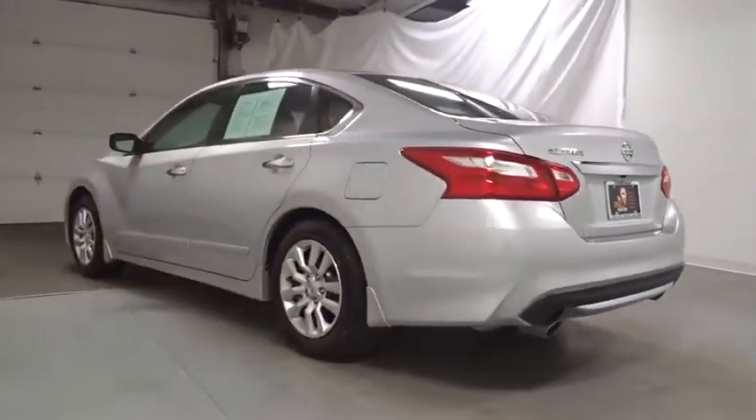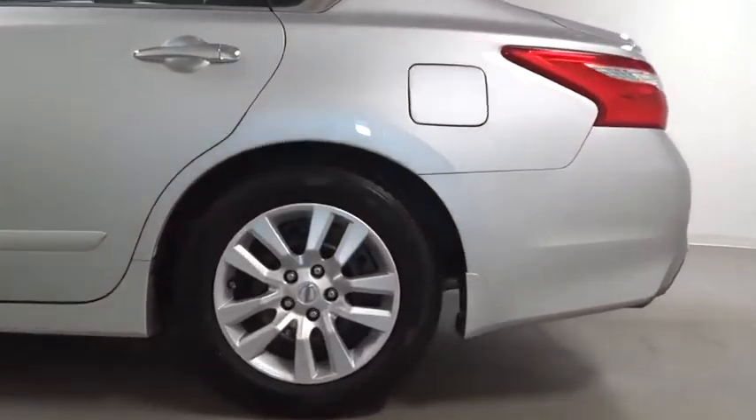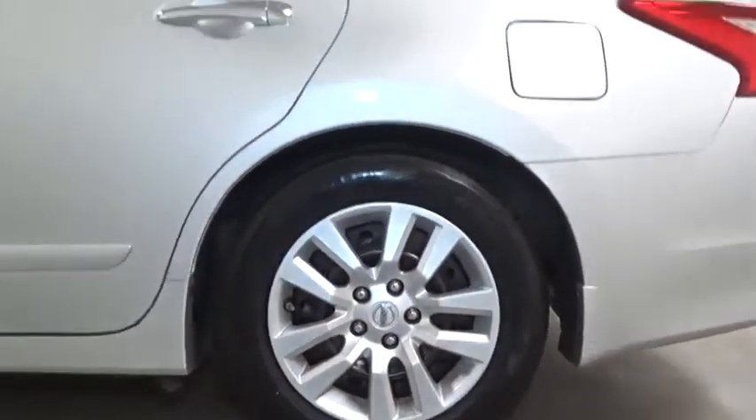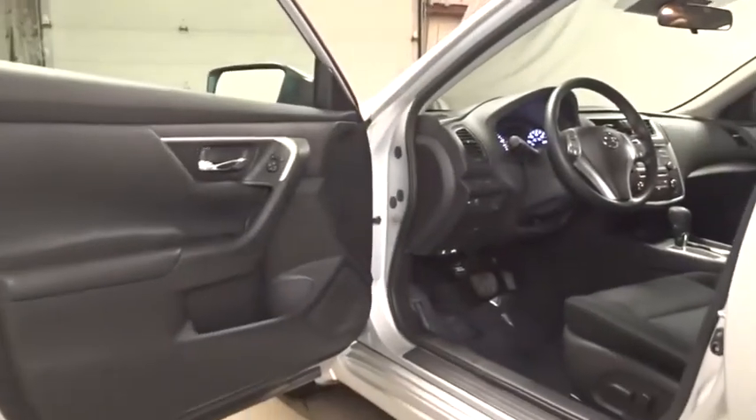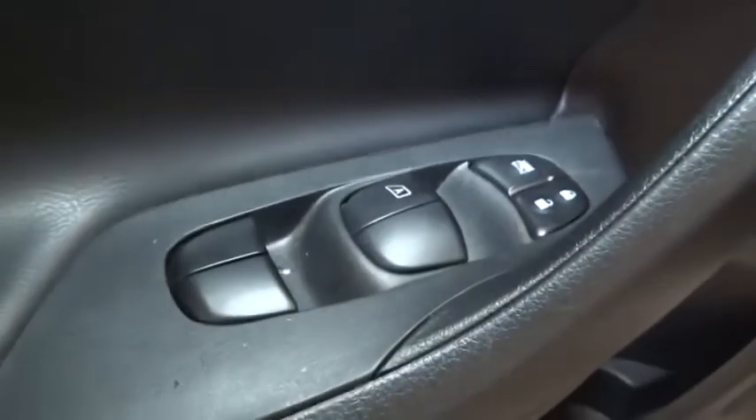This vehicle has less than 40,000 miles. Here are some of this vehicle's great options: backup camera, keyless entry, front wheel drive, electronic stability control, trip computer, clock, tachometer, outside temperature gauge, day and night rear view mirror, cloth seat trim, engine immobilizer, four-piece floor mat set, and power rear window sunshade.